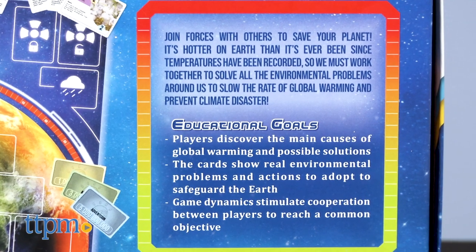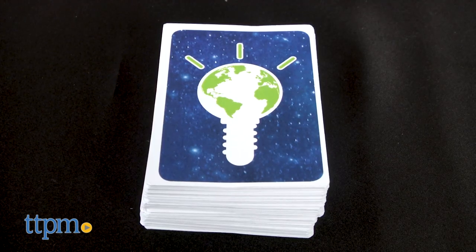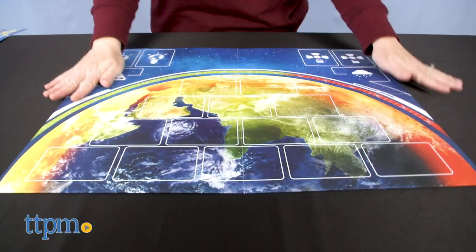The environmental issue for the Global Warning game is global warming. The object of the game is to work together to solve the world's environmental problems before the planet overheats. You can play this with 2-4 players ages 10 and up.